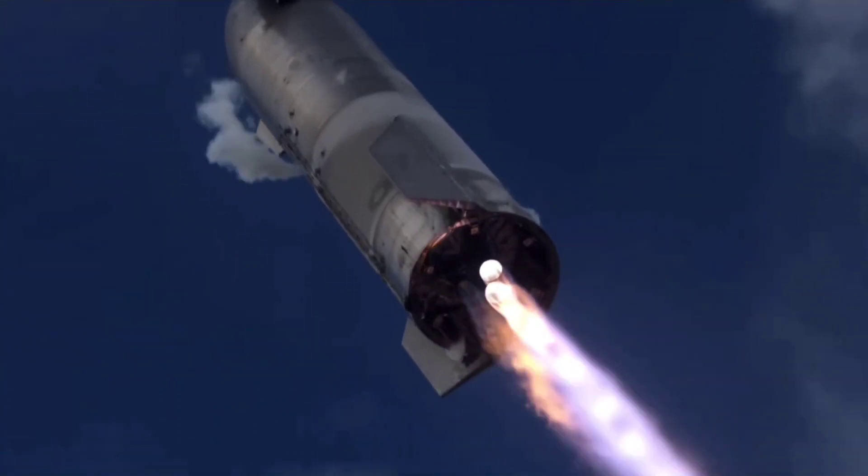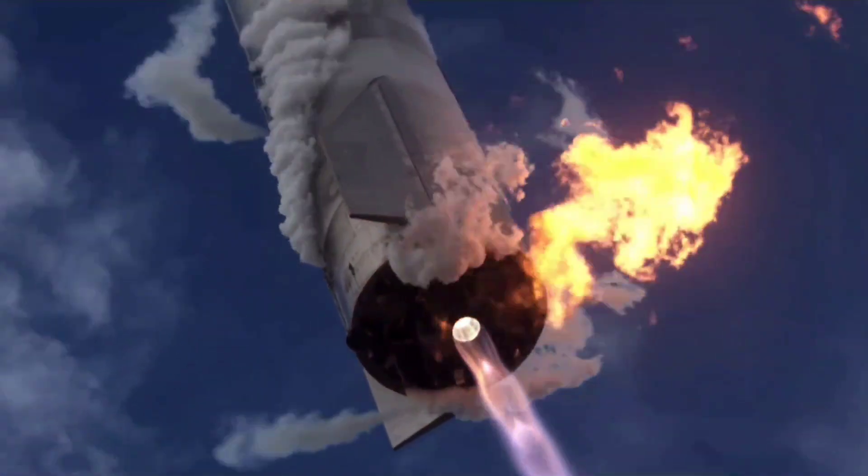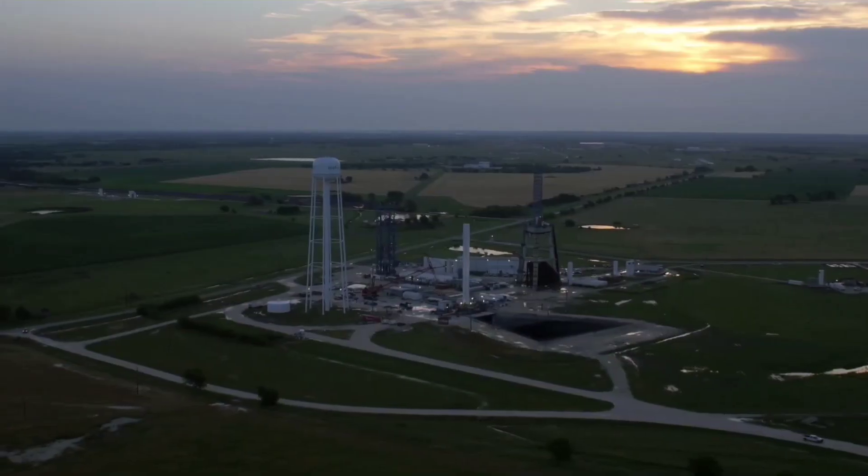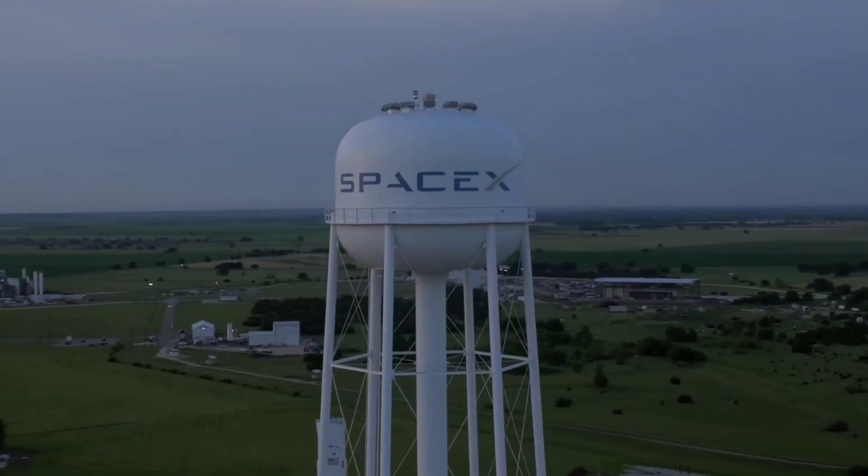The simpler pipes are another reason to reduce complexity and weight. These engines will eventually be produced at SpaceX's new engine development facility near McGregor, Texas, announced in July of 2021.